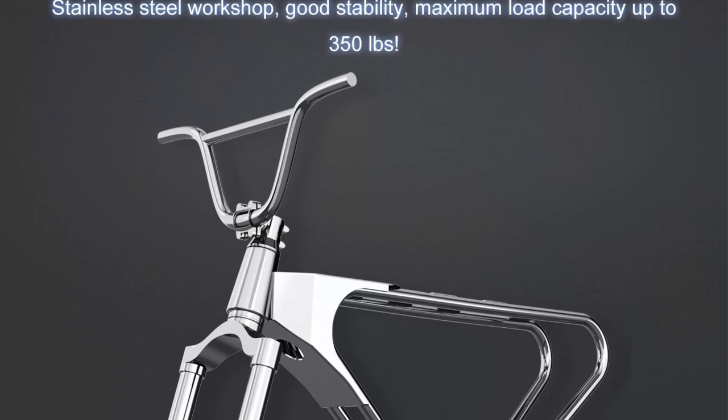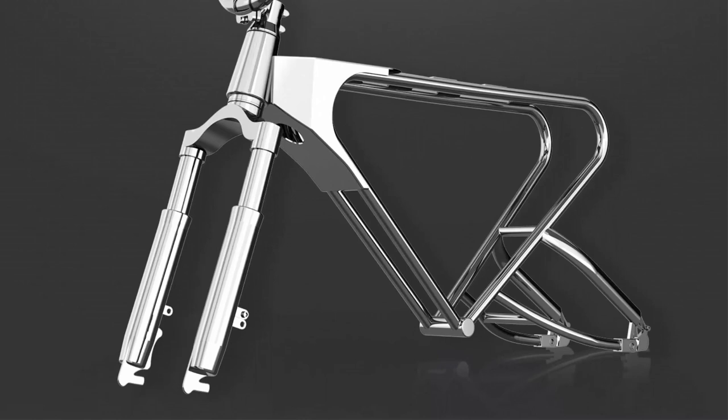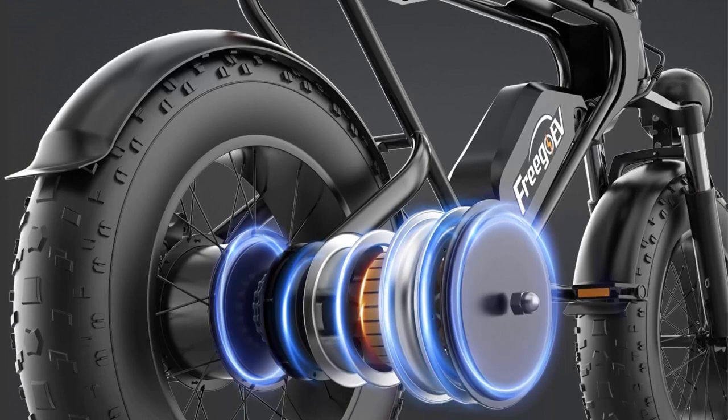The electric bikes are equipped with a 1200W high-speed motor, which can reach a speed of 30 to 34 MPH. The 20-inch non-skid fat tires provide a safe, fast, and stable riding experience for daily commutes and weekend adventures.